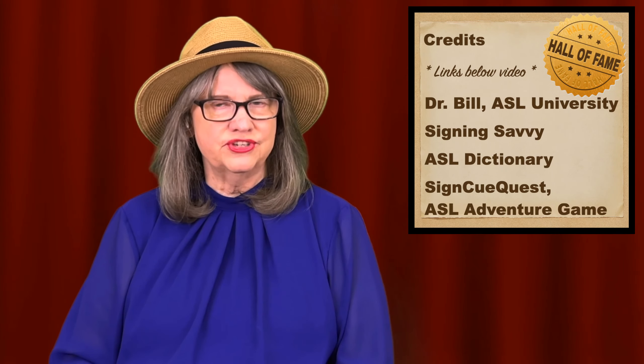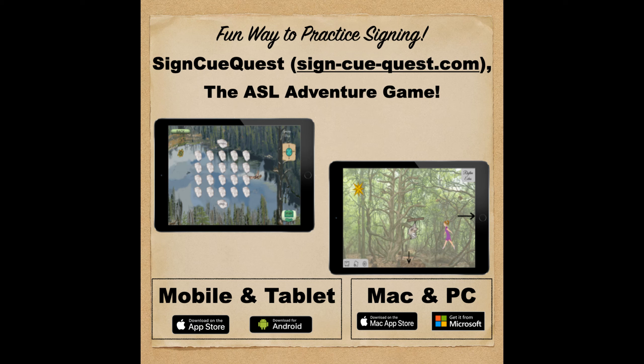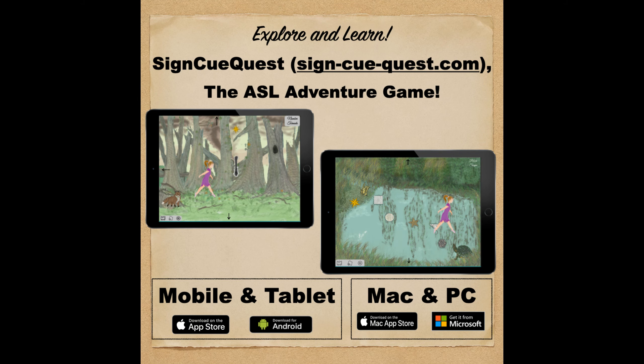Have fun with your ASL adventures. Thank you. You're welcome. See you next time.